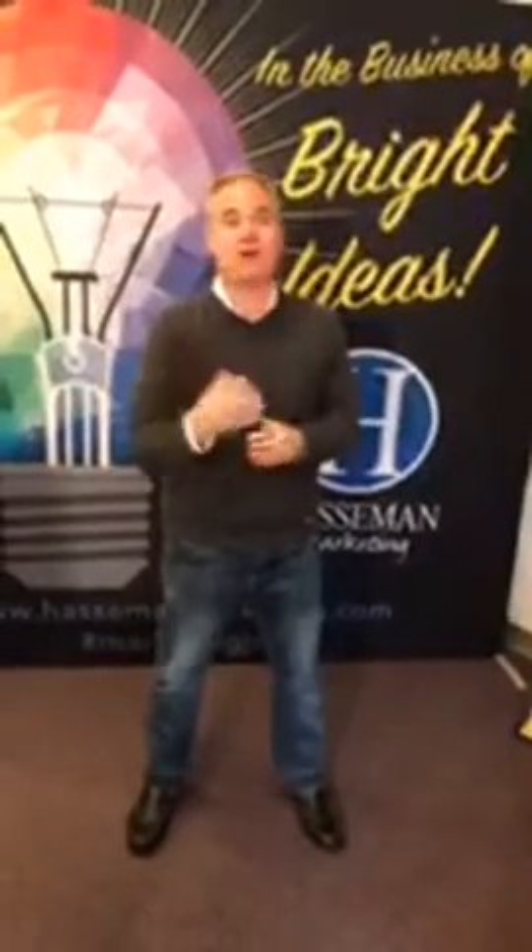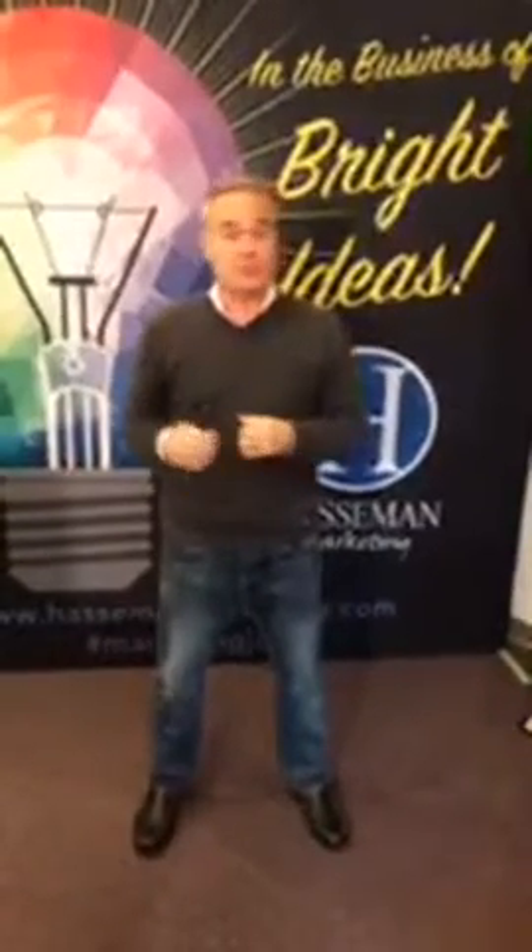Hey everybody, Kirby Hossaman here at the corner of the lobby at Hossaman Marketing. I wanted to talk to you a little bit about some signage options that many of our clients utilize, whether you're a small business or a big business. These aren't always things that we've done a great job of telling you that we do, and we do a great job with these.